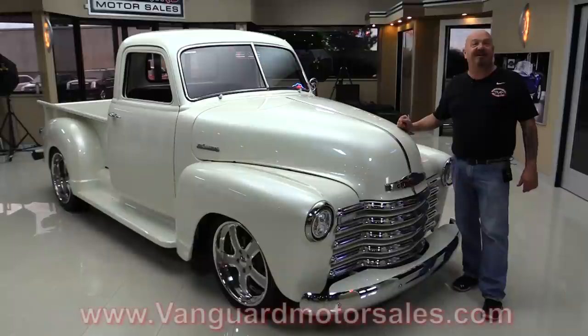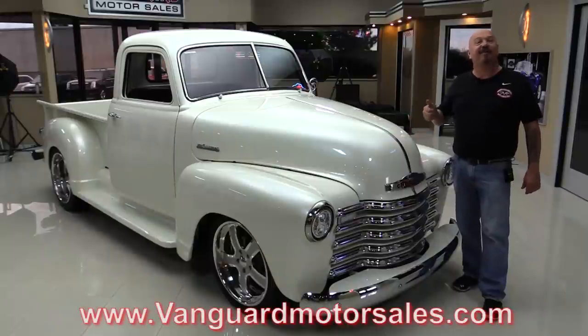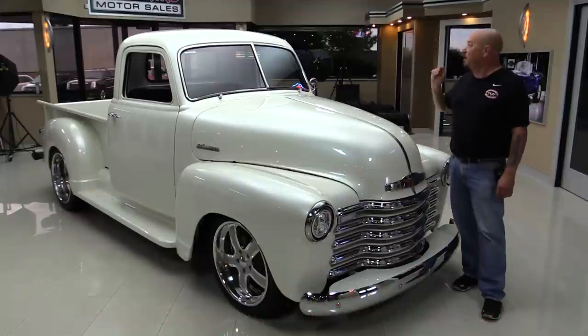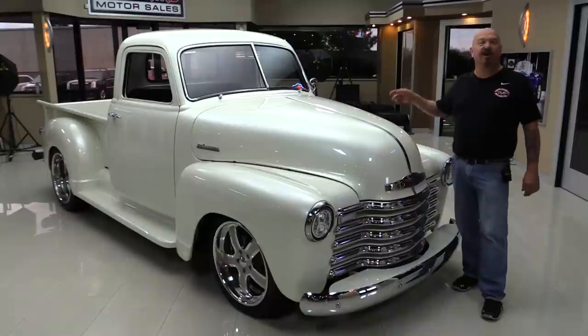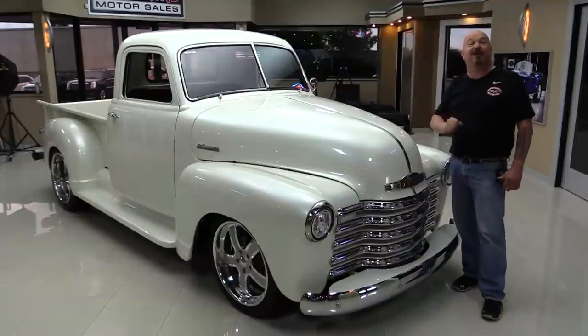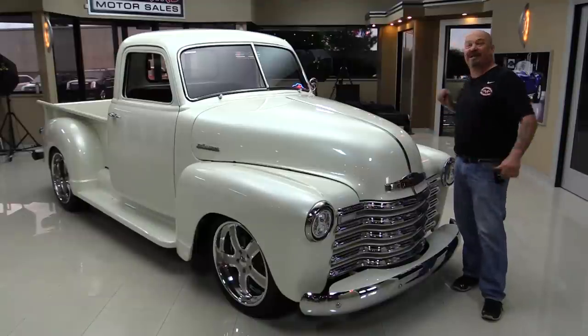Go to our website at VanguardMotorsales.com. We're gonna get it up on the lift so you can check out that custom frame. We're gonna pop the hood and take a look at that LS power. We're gonna look at the custom interior, look in the bed. We'll show you everything you want to see so you can make a great decision on your Street Rod pickup truck purchase. Come on up and let's take a look.